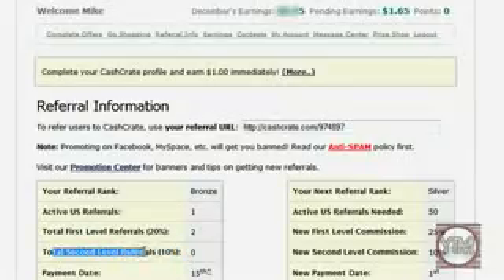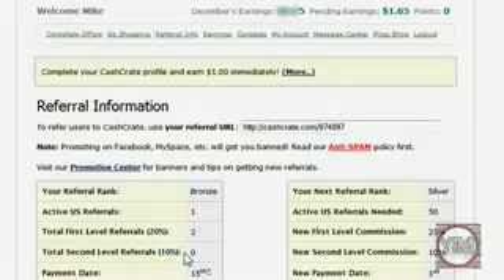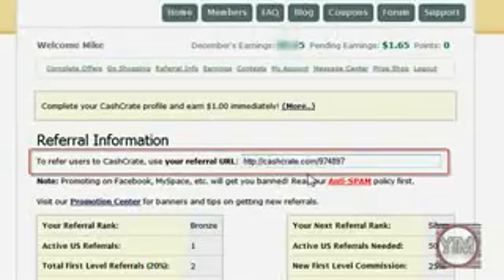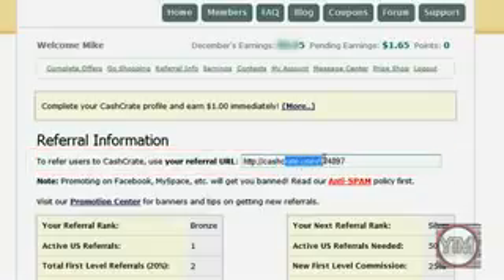And then second level referrals — meaning you'll get 10% of all of their referrals, your referrals' referrals. So you can post this on your YouTube channel, your website, email it to friends, just post it around. People will click on it, they'll get referred by you, and you'll make 20% of whatever they make.